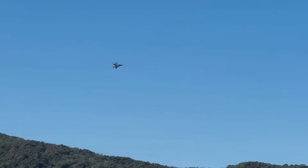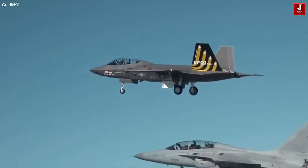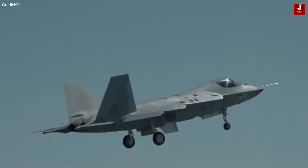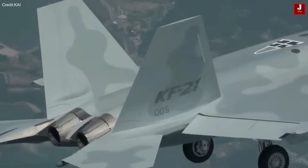This follows an earlier order of 20 aircraft in 2024. Rising production costs have driven up the per-unit price, now estimated between $70.4 million for the airframe and up to $110 million when fully equipped with engines, weapons, and support systems.